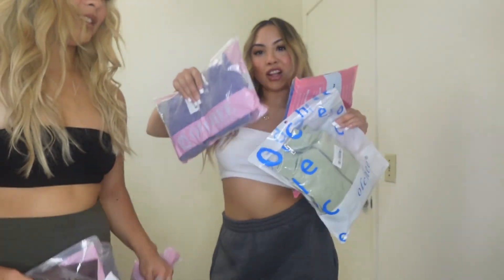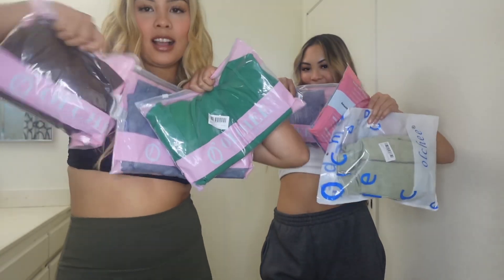So, we are going to be trying on three each. I made sure to get kind of different colors this time.